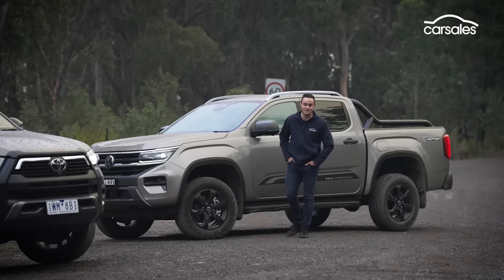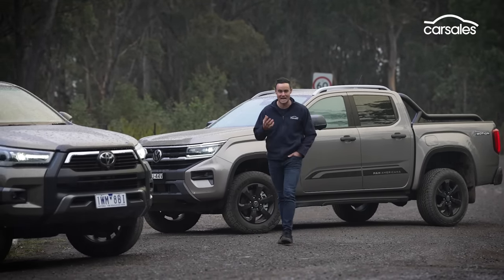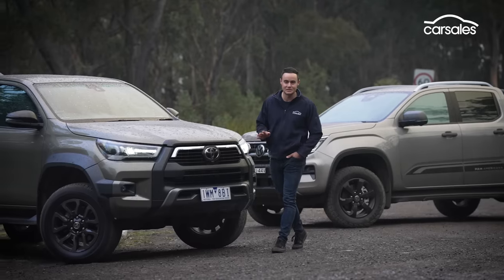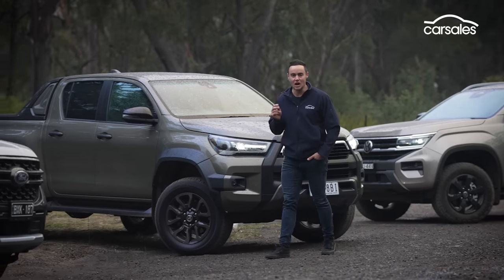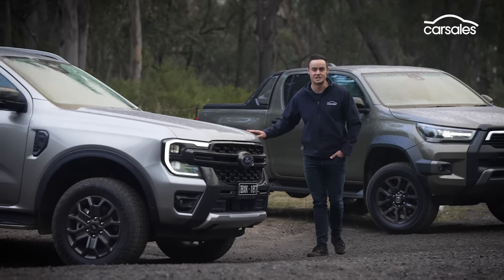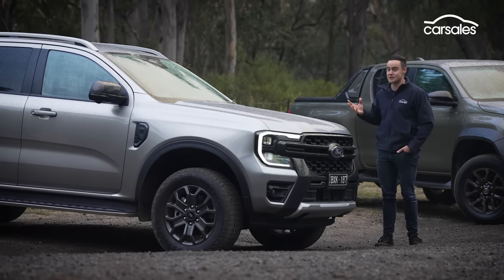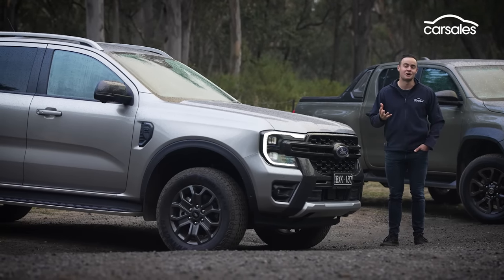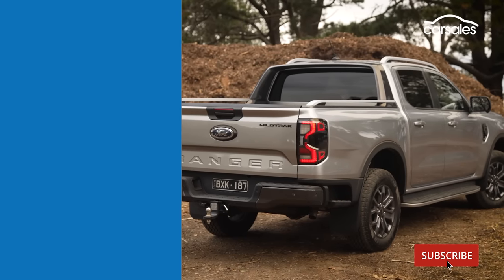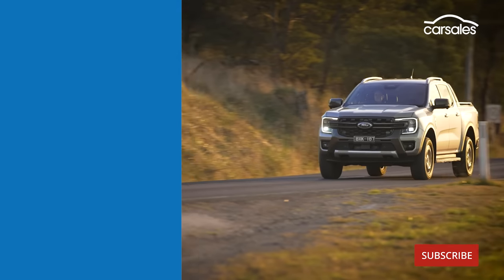In isolation, the new second-generation Volkswagen Amarok offers a huge step change in on-road manners, technology, and safety — against the established set like the Toyota Hilux, it absolutely leaves them for dead. But in this comparison there can only be one winner, and Australia's best dual-cab ute remains the Ford Ranger. It's more civilised with its road manners, offers better execution in technology and practicality, and rain, hail or shine, it's just a better ute to spend time in.